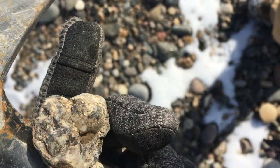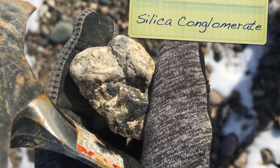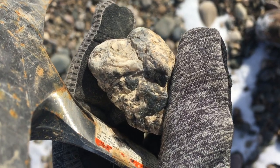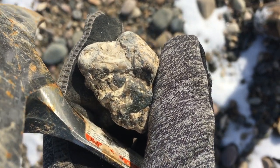This is an interesting little piece. I think that it's an agate. It's got a lot of dark stuff in it, so if it is an agate, it's going to have a lot of manganese or iron or something like that.